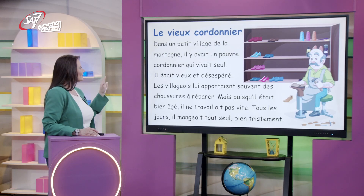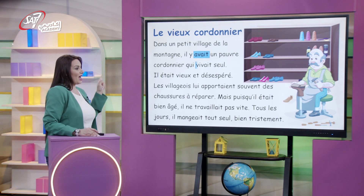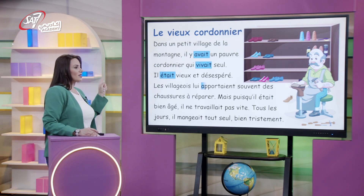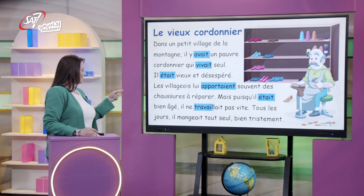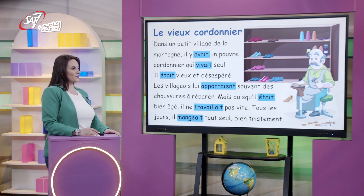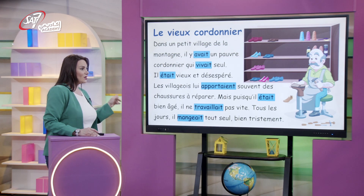Comment on l'a su ? D'après les verbes. Remarquez les verbes : avaient, vivaient, apportaient, étaient, travaillaient, mangeaient. Ces verbes indiquent que les actions se sont déroulées il y a longtemps et qu'elles ont duré. On les appelle l'imparfait de l'indicatif.